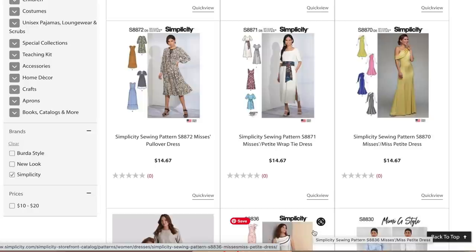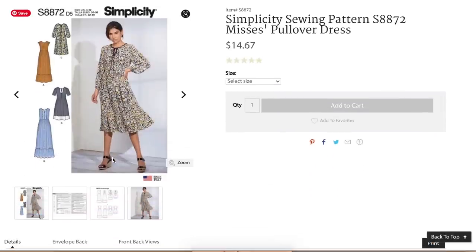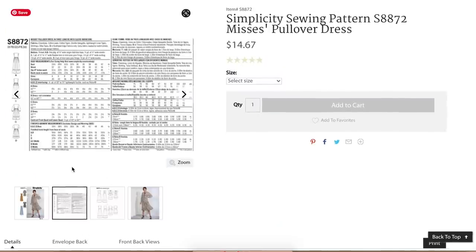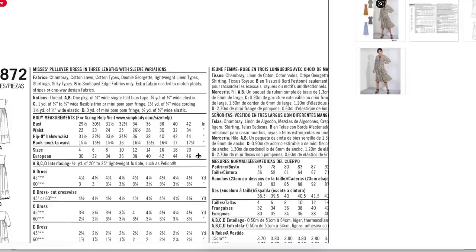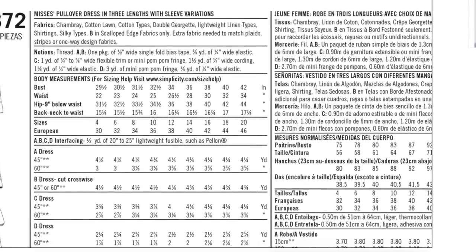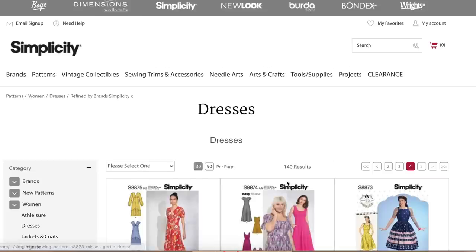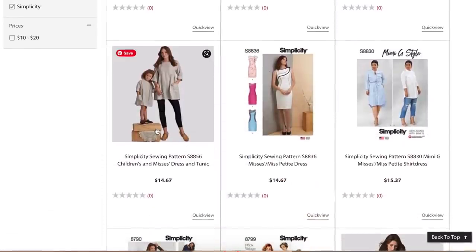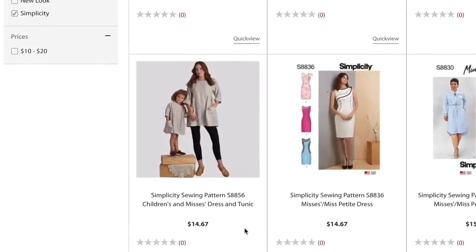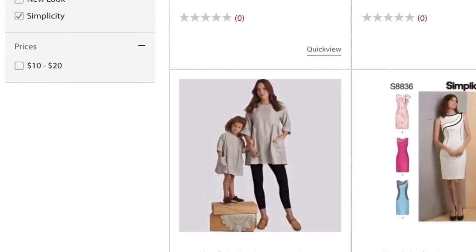Another Simplicity pattern I want to recommend is 8872 — I love this one. I made one for me and one for my mom and did a pattern review on it. It's great made with chambray, cotton lawn, or rayon challis fabric, and it fits really well — great for spring. I also made Simplicity 8856 which is fun but runs really really oversized. I did a lot of modifications, so I wouldn't necessarily recommend 8856 without some fitting adjustments.